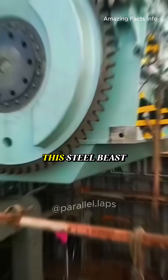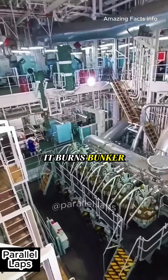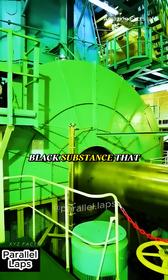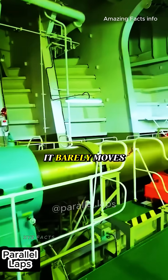But here's where it gets even crazier. This steel beast doesn't run on regular diesel. It burns bunker fuel, a thick black substance that looks like liquid jelly. At room temperature, it's so thick it barely moves.